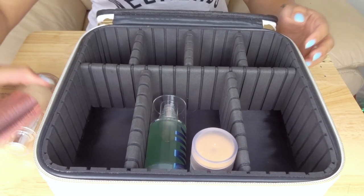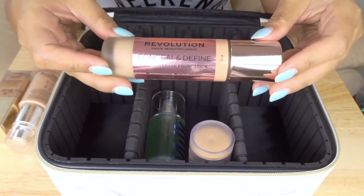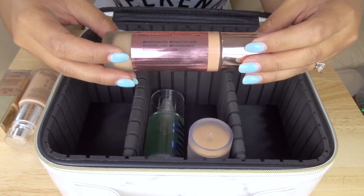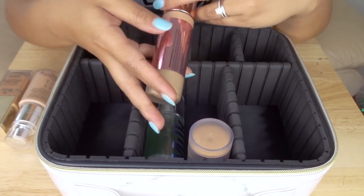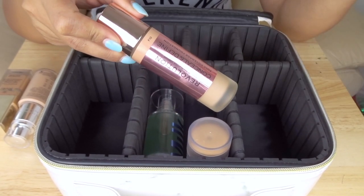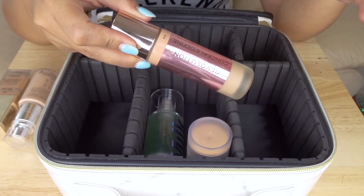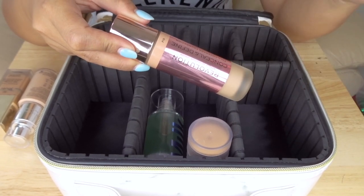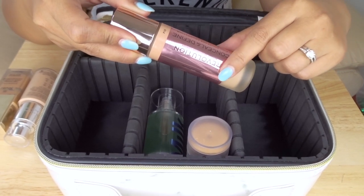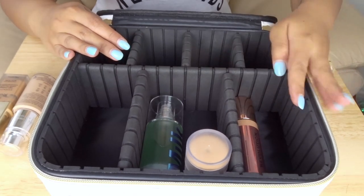Next is foundation, starting with my daytime foundation. I talked about this in my recent favorites video — I am bringing the Makeup Revolution Conceal and Define Full Coverage Foundation. The reason I'm bringing this is because it is very, very buildable. If I'm doing a daytime look and just want to cover up areas that need a little help while leaving the rest of my skin bare, this will blend in really well with my skin and won't be too heavy in the heat. It just barely fits but will be nice and secure, which is great since it's a glass bottle.